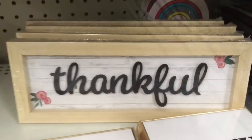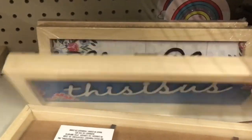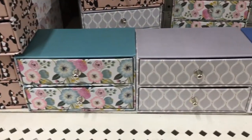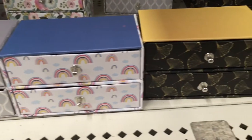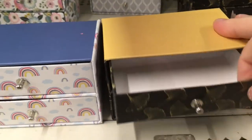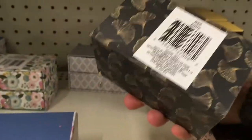They also had these other plaques — three different types: the Thankful, the This Is Us, and the Bless This Nest. They had these little cardboard two-drawer boxes, a sort of lightweight cardboard with nice decorative design paper on them. It's a little sticky to pull out the drawer, but they'd be nice for trinkets or jewelry, maybe on a vanity.